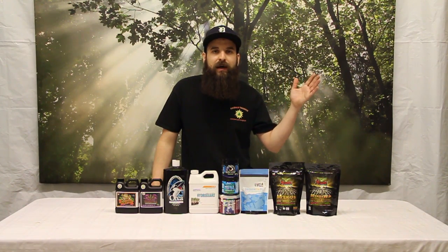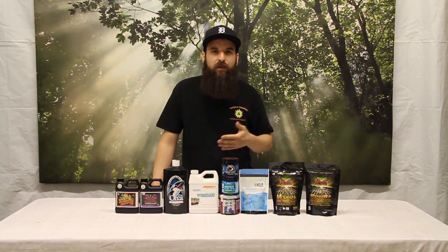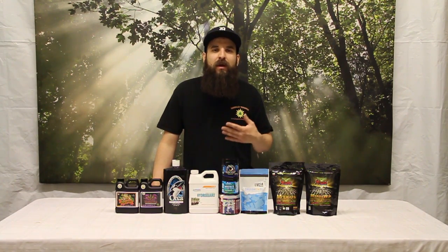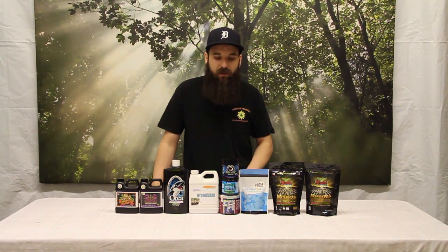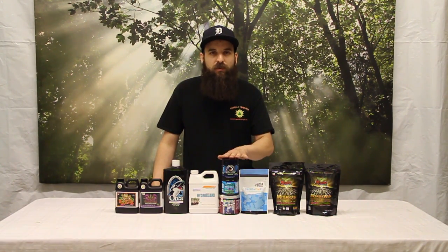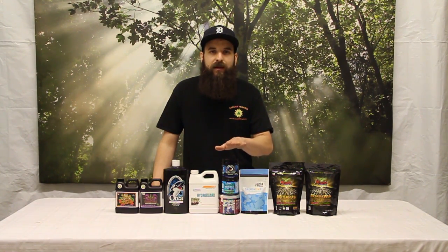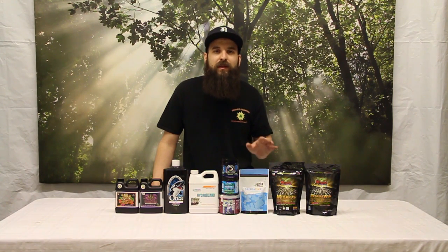That concept goes behind the idea that soil temperatures and soil moisture will have a big impact on what microbes are colonizing your medium and how vigorously they're growing. So by adding a huge array of different endo, ecto, bacteria, and fungus, you're really covering all bases and knowing that you're going to have some kind of beneficial growth going on in your substrate.